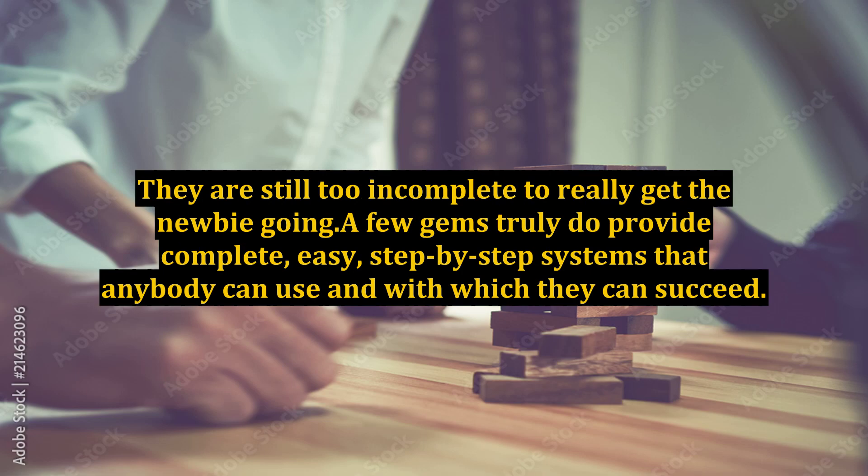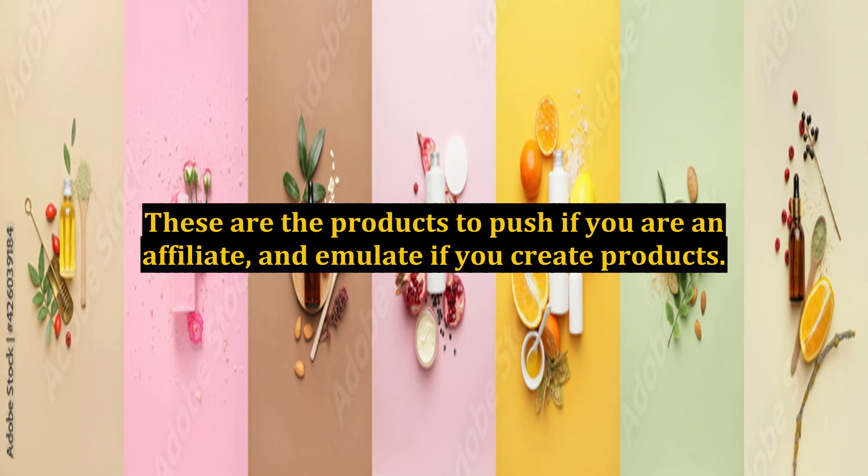They are still too incomplete to really get the newbie going. A few gems truly do provide complete, easy, step-by-step systems that anybody can use and with which they can succeed. These are the products to push if you are an affiliate, and emulate if you create products.